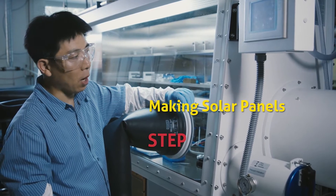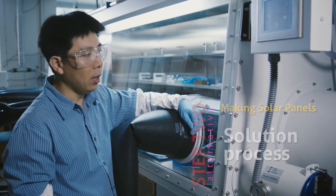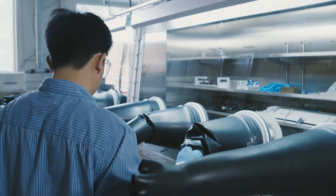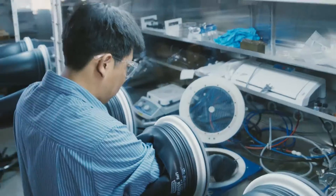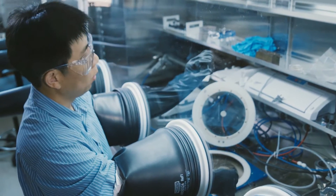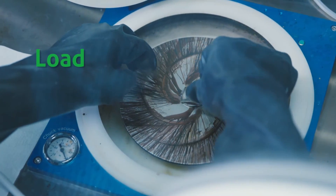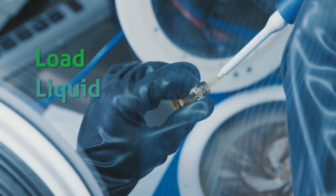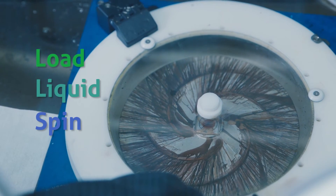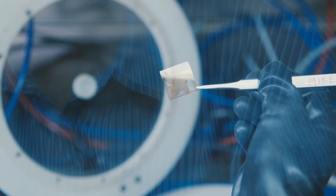I just showed you the vacuum process for depositing some of the organic materials. An alternative process is solution processing, which is typically done in these nitrogen-filled glove boxes. This is a spin coater — we have the sample here, load it onto the holder, extract the liquid, close the lid, and then let it spin.